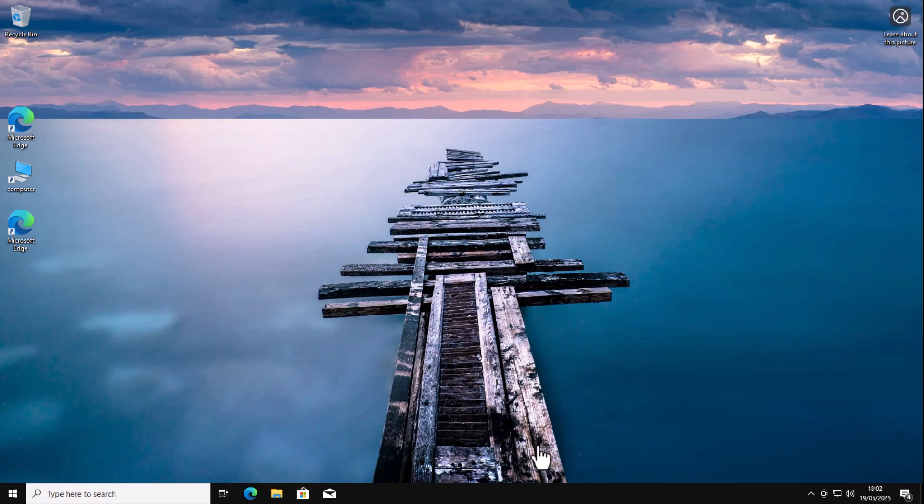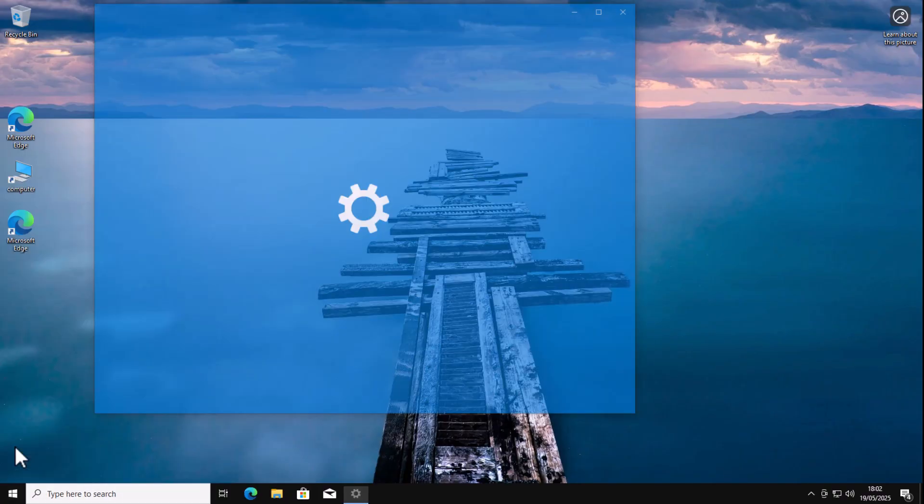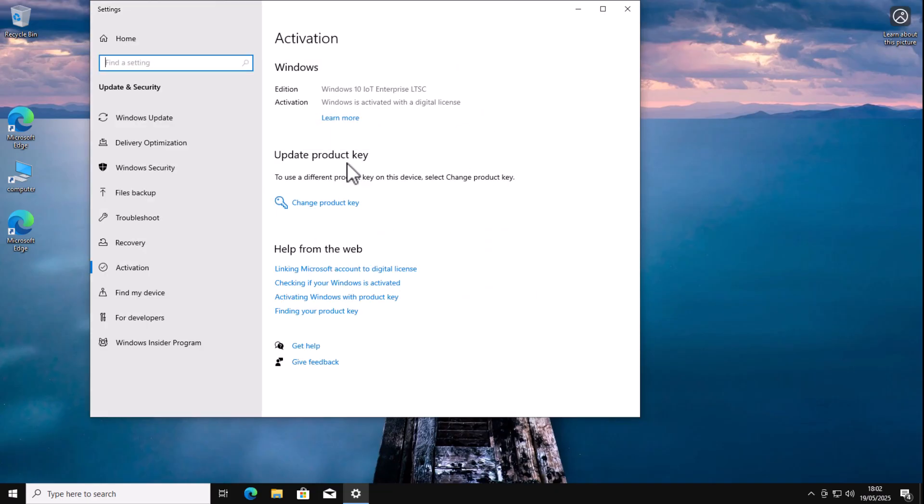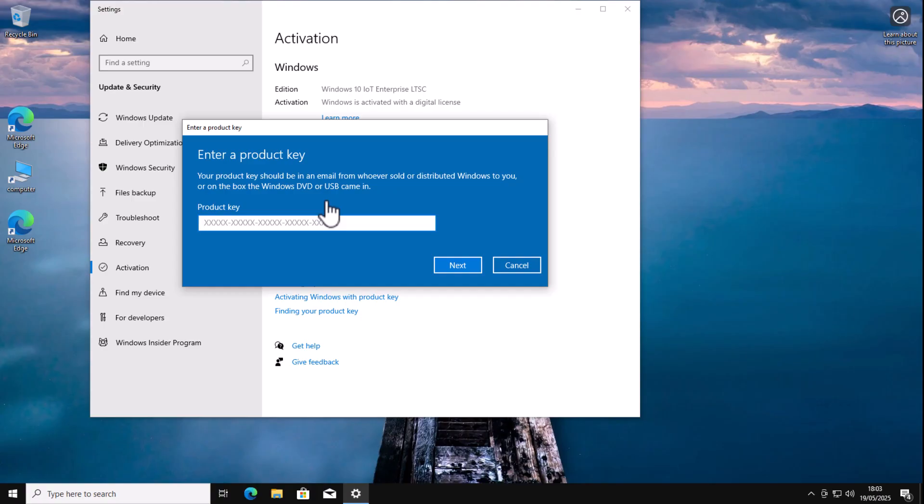After a few restarts, the new version of Windows 10 has been installed. Let's check whether it's activated. Click the Start button, click the Settings cog, type 'activate' in the Find a setting box, and click 'See if Windows is activated.' Mine is activated, but if yours isn't, click 'Change product key' and type in the product key you purchased — from the CD, email, or download. Click Next and it should activate. As long as you've purchased Windows 10 IoT Enterprise LTSC, you will still receive Windows security updates until January 2032.